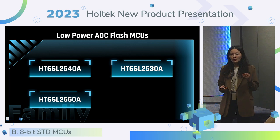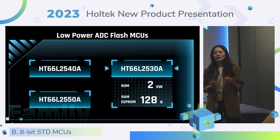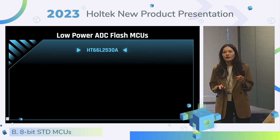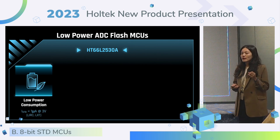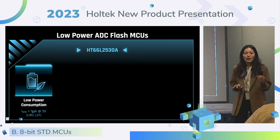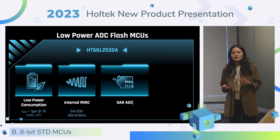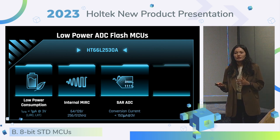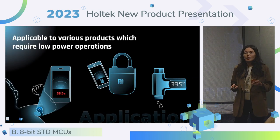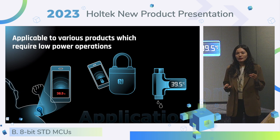HT66F-L25308 is our new low-power ADC Flash MCU. Compared with the previous version, it provides more concise memory with 2KW of ROM, 128 bytes of RAM, and EEPROM. It supports low-power consumption — when the watchdog is running, the standby current can be lower than 1 micro-amp, which is a power-saving design. The internal MIRC provides low-conversion current from the SAR ADC. The most attractive feature is the temperature sensor. We can apply this low-power MCU to contactless body thermometers, small lacquers, and hot water temperature detectors.